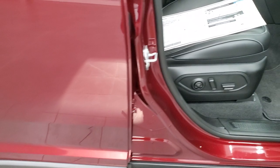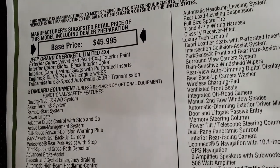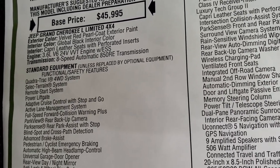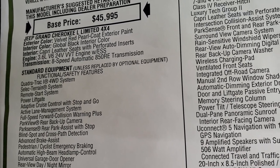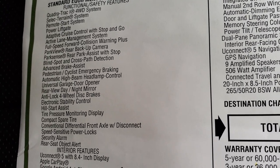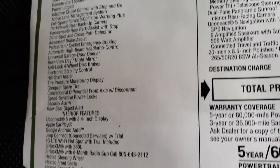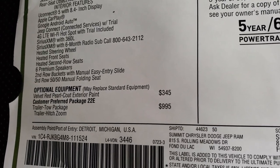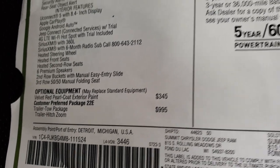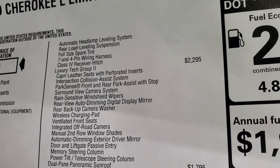We'll take a look at the original window sticker. 2021 Grand Cherokee L Limited. The interior color is global black. The interior features Capri leather seats with perforated inserts, the 3.6 liter engine, and 8-speed automatic transmission. Standard features include Quadratrac 1, select terrain, remote start, and power liftgate. For optional equipment: Velvet Red is $345, the trailer tow package is $995 — which gives you the receiver hitch, trailer hitch zoom, rear load leveling suspension, 7 and 4-pin wiring, and automatic headlamp leveling system.